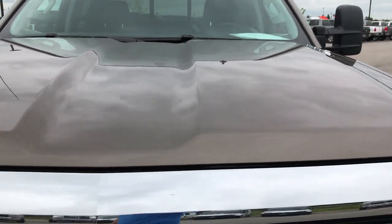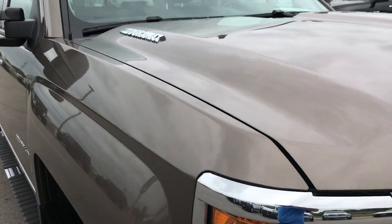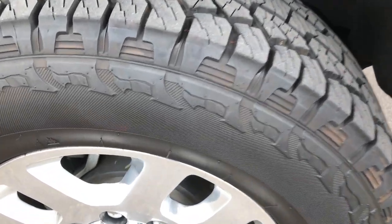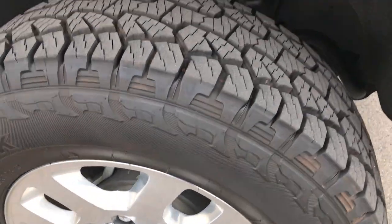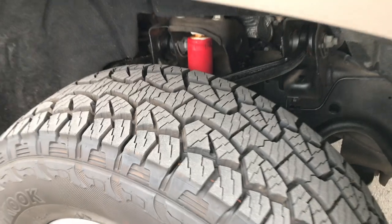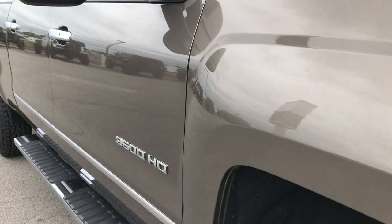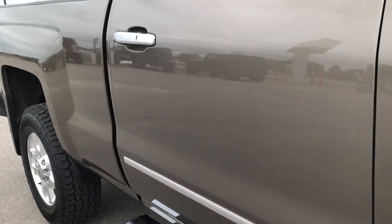The hood is in excellent condition; I didn't see any dents or dings on it. The passenger rim is in excellent shape as well, and that tire has just as much tread as the driver's side. As you go down this side of the truck you can see just how clean the body is, how reflective and glass-like the paint is.